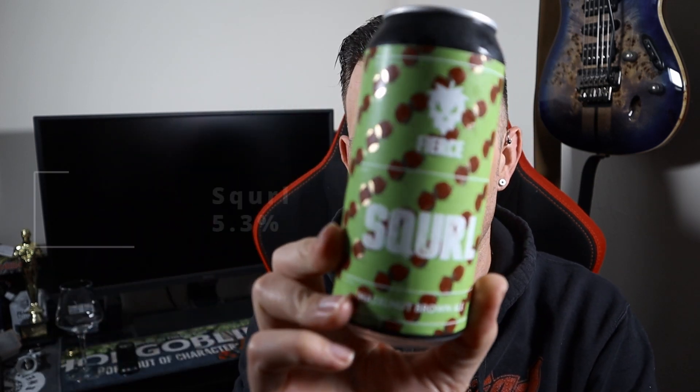Good evening all and welcome to another video on All How's It Ale. It's Saturday night which means it's craft beer night, and it's the last beer from the Fierce Beer Collection that I bought recently. The beer is this one — brown ale is a style that you don't see much of in the craft world, so I thought I'd give this one a try.